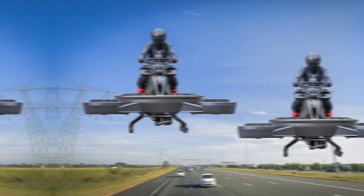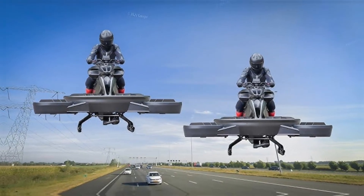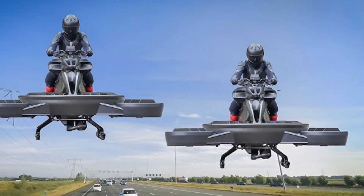Inside the cockpit, the HUD — heads-up display — gives you everything: altitude, speed, battery status, navigation, and even weather alerts. And yes, it's fully voice-controlled too.